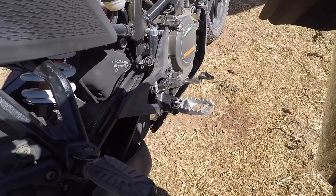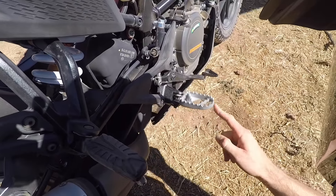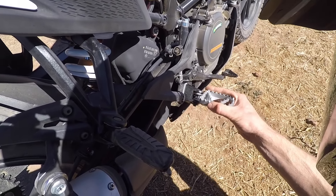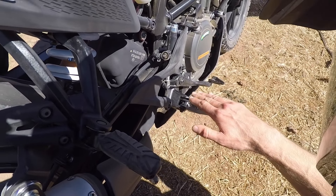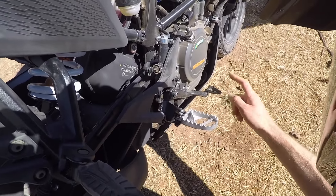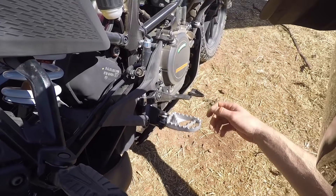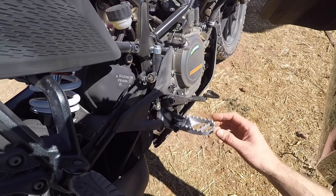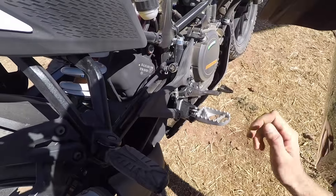Was sich beim Offroad-Test wirklich bewährt hat, sind diese extrem griffigen Fußraster. Da hat man wirklich einen sehr sicheren Stand, weil der Pedalkörper sehr breit ist. Man kann kaum von diesen scharfen Rastern abrutschen. Genauso hat man ein gutes Gefühl für die Hinterradbremse, die sich in der Höhe verstellen lässt – je nachdem, ob man mehr im Sitzen oder im Stehen fährt. Fußrasteranlage: großes Daumen hoch, wirklich gut gelungen.